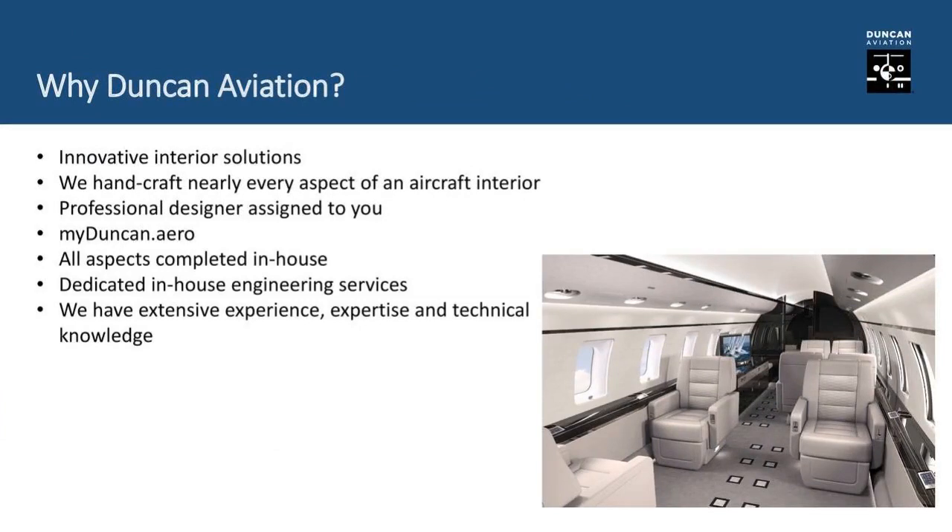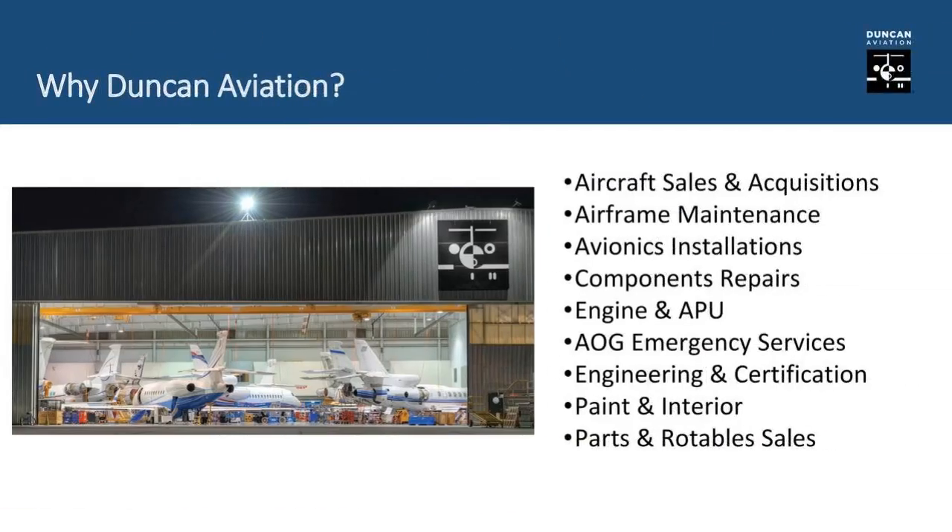That's about all we have to present on innovative interior solutions here at Duncan Aviation. We have lots of options and lots of folks ready to help you make your dream a reality. We have a professional design group in-house. I'd also mention our myduncan.aero service — whether you're at one of our facilities or working remotely, it's easy to communicate with our project managers, go over squawks, and get approvals. Duncan Aviation truly is a one-stop shop for business aviation — tip-to-tail service inside and out. We do aircraft sales, airframe maintenance, paint, interior, and of course our interior solutions.